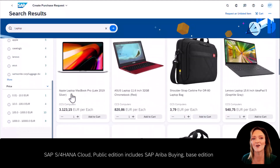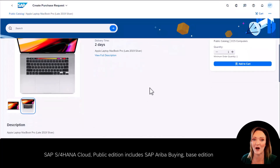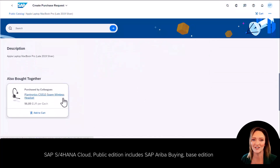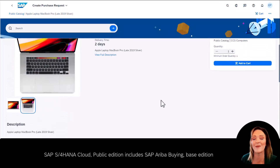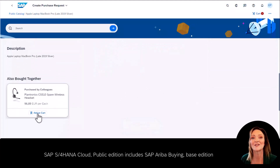John's a Mac fan, so he takes a closer look at the MacBook Pro. He also notices another section called Also Bought Together. These items are shown to John based on the system's artificial intelligence and machine learning that takes into account what similar users often purchase along with the MacBook Pro. John adds the MacBook to his cart, and he also adds some headphones as those are getting close to needing a refresh as well.